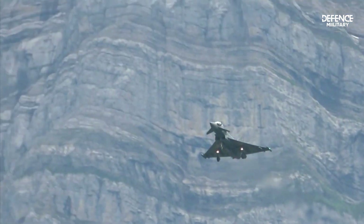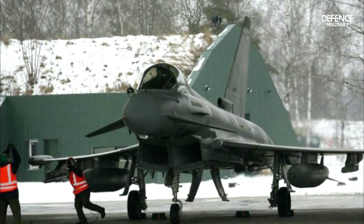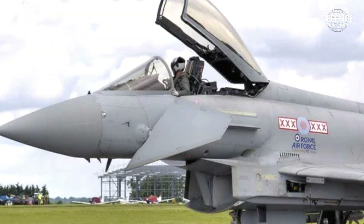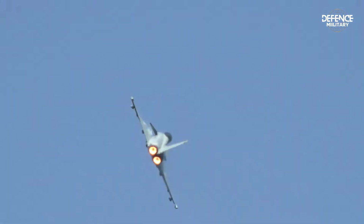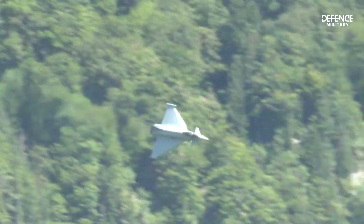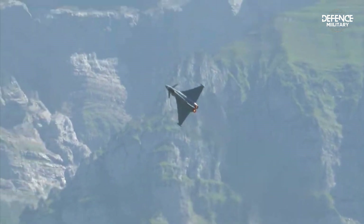Currently in operation in the UK is the multi-combat version of the Eurofighter Typhoon, designated Typhoon FGR Mk.4. The Typhoon FGR Mk.2, a version designed for air combat, was previously used by the Royal British Air Force, but all of its components were combined to create the Typhoon FGR Mk.4.